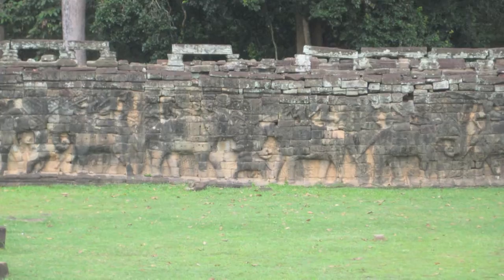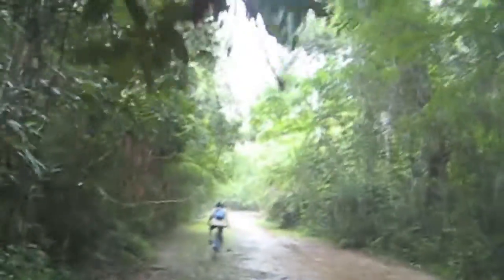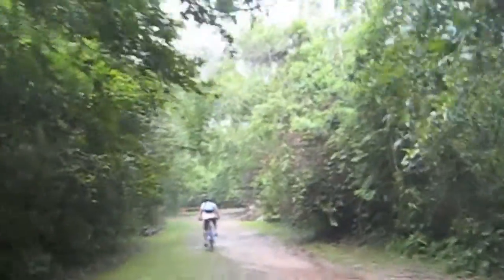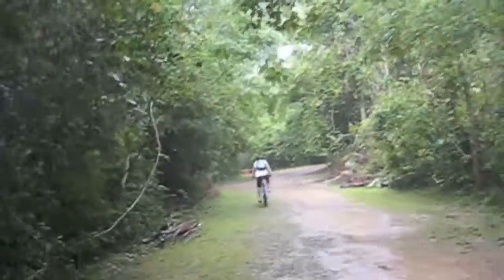I left the Angkor Thom area and went towards the backwoods to explore some less discovered temples. Just in the backwoods of the Angkor Thom area — a light rain, no one around — we're headed towards a more remote temple.